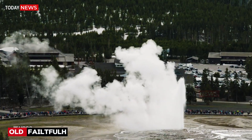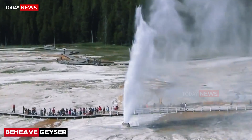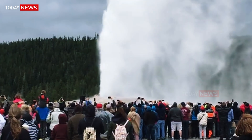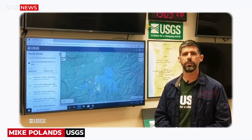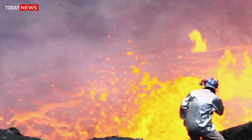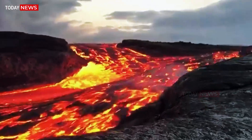To tourists, Yellowstone is a wonderland of thermal springs and wildlife. But to scientists at the USGS Yellowstone Volcano Observatory, YVO, it is a restless giant whose every tremor and sigh could signal changes in Earth's deepest processes.